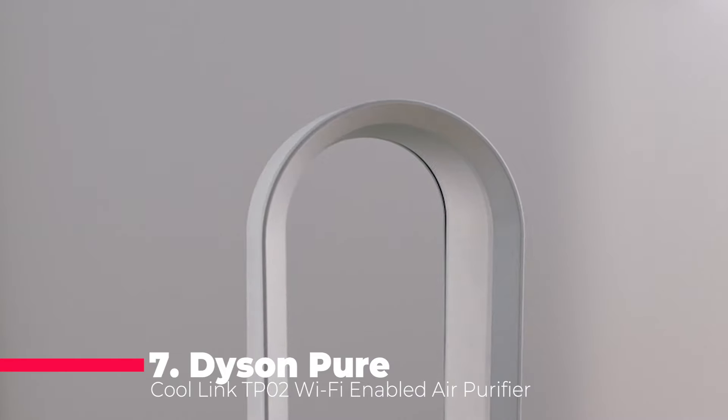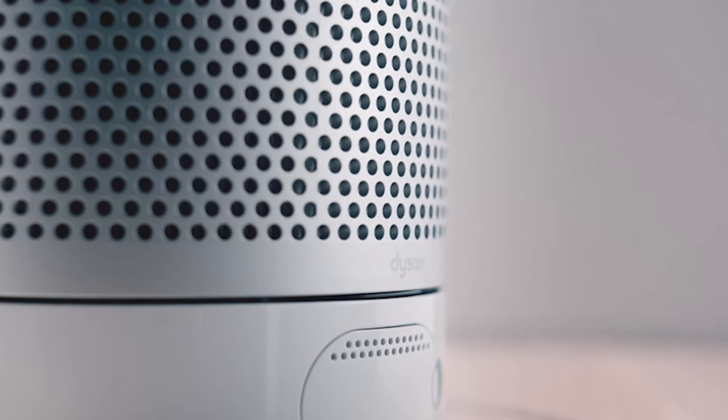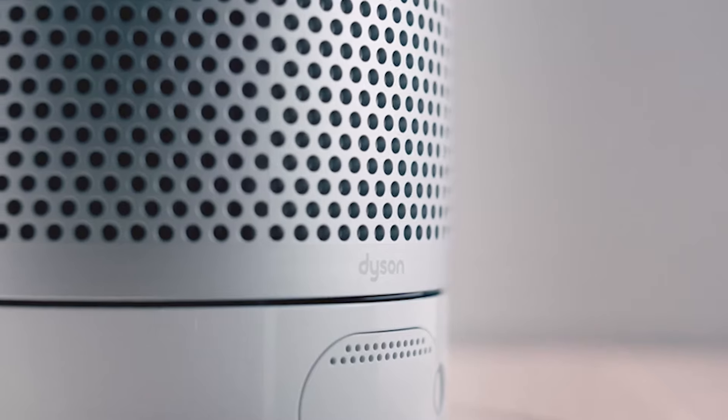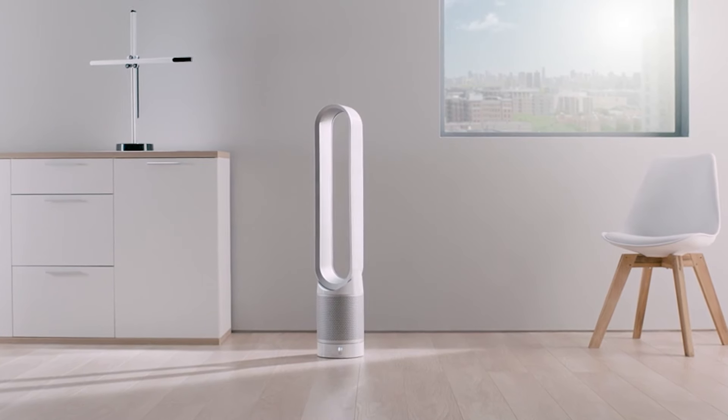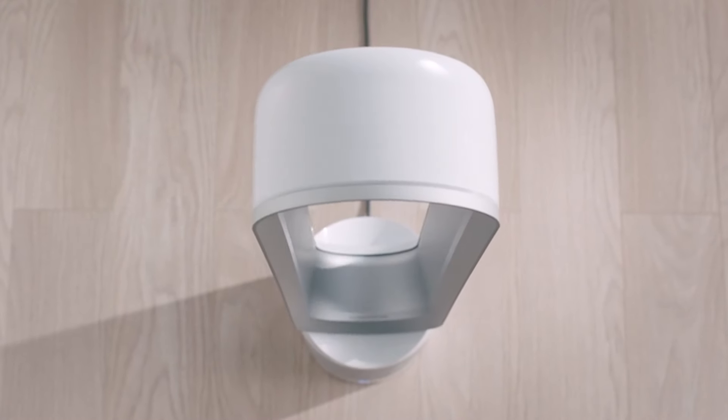Let's start with number 7, the Dyson PureCool Link TP02 Wi-Fi-enabled air purifier in white and silver. This powerhouse not only purifies the air year-round, but also doubles up as a cooling fan in summer.